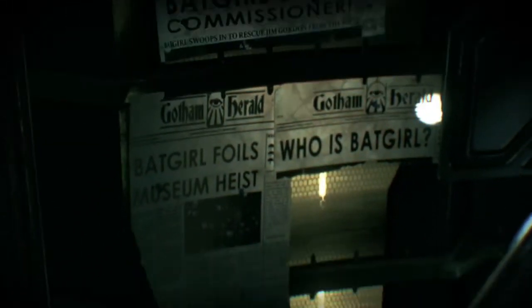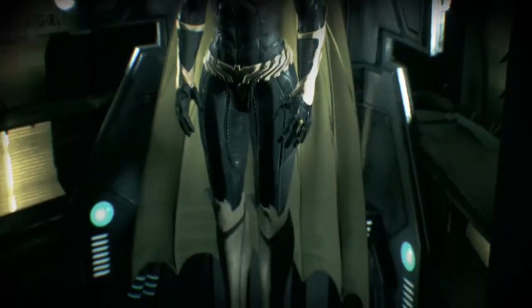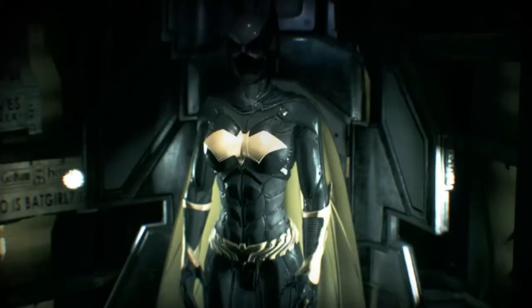It's the Batgirl outfit, and there's some old newspaper clippings. No spoilers here as to what happens to the Oracle, but this is from when she used to be Batgirl. We thought Joker shot her and paralyzed her.